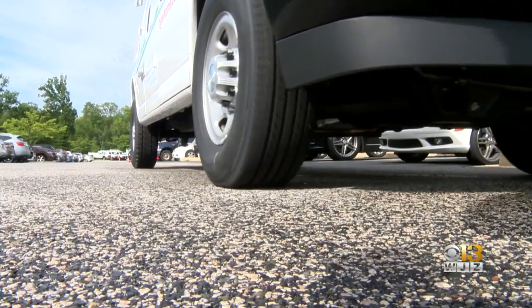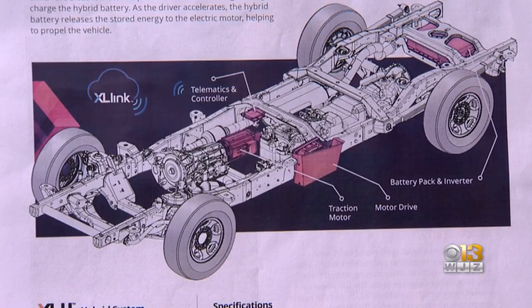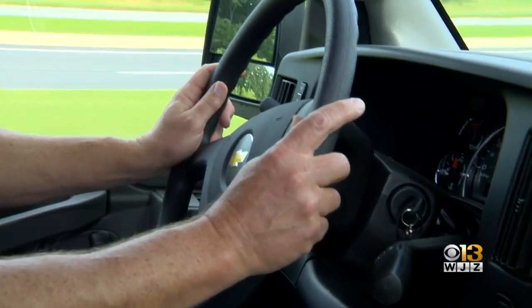This may sound like a regular truck, but underneath it's been heavily modified. A full hybrid system has been seamlessly fitted into 10 of the trucks used by BGE Home. What's nice about these vans is you almost don't even know it's a hybrid — it drives just like our regular vans.